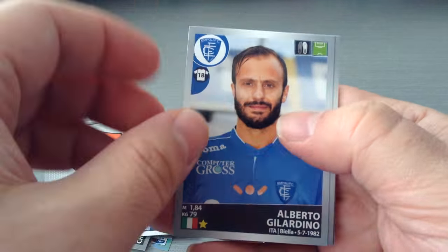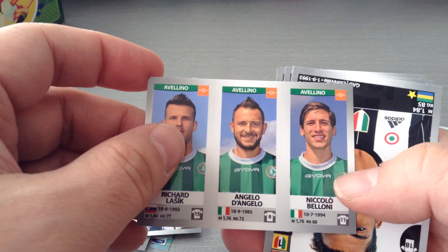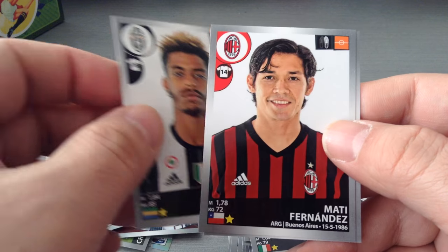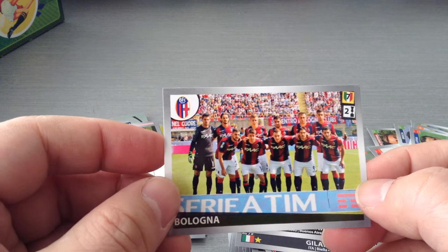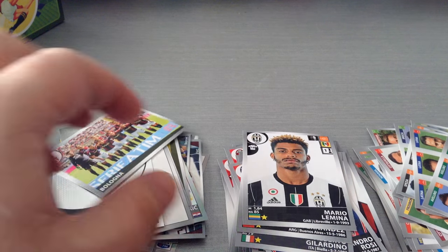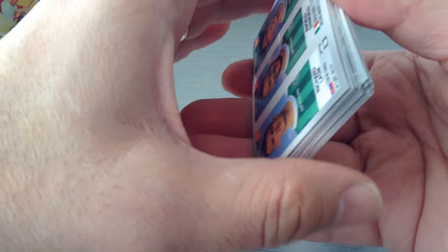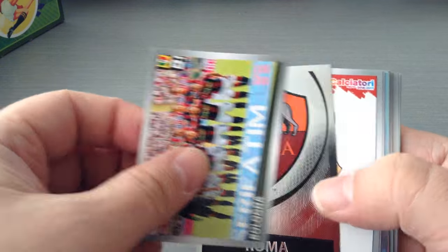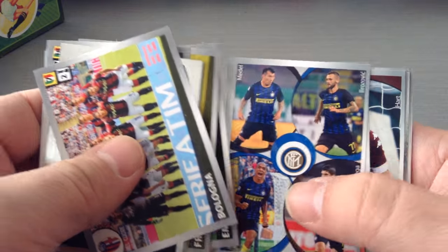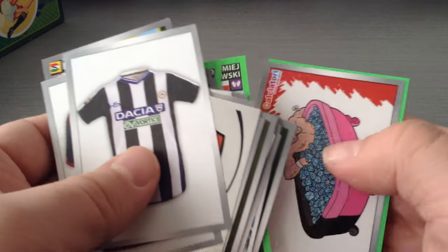Our last packet, third part, for Calciatore 1617 sticker collection. Here's Geladino, 34 years of age, still playing at Empoli. Evelino. We get Lamina for Juve, Fernandez at Milan, and finally we get a Bologna team picture — that's very nice. Alright, so that's it. We've opened up 25 more packets for the Calciatore 1617 for the Italian season. Absolutely fantastic collection. I really hope you're enjoying all these openings. Top class, absolutely top class collection.